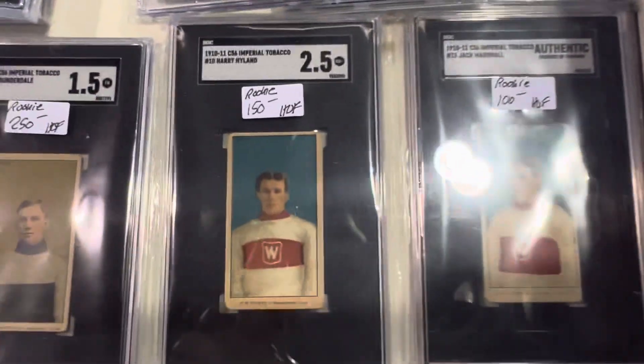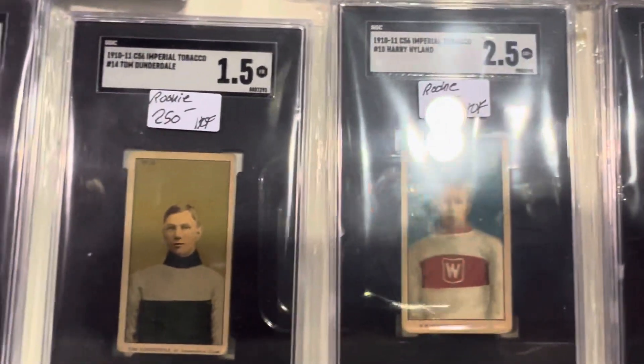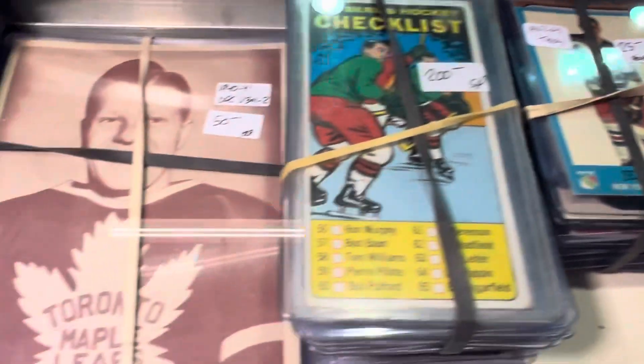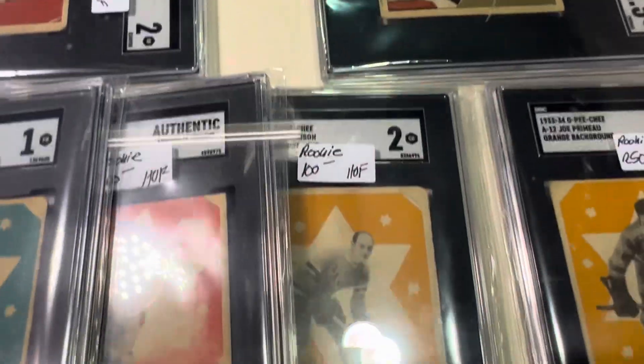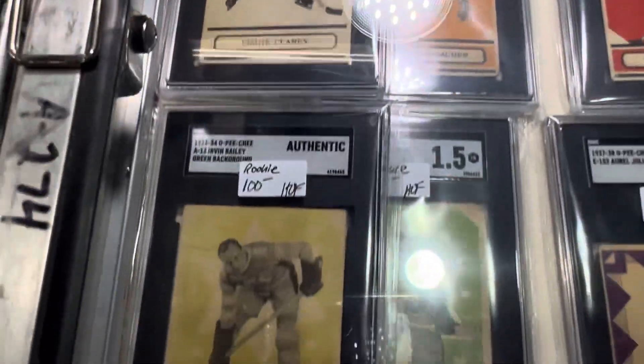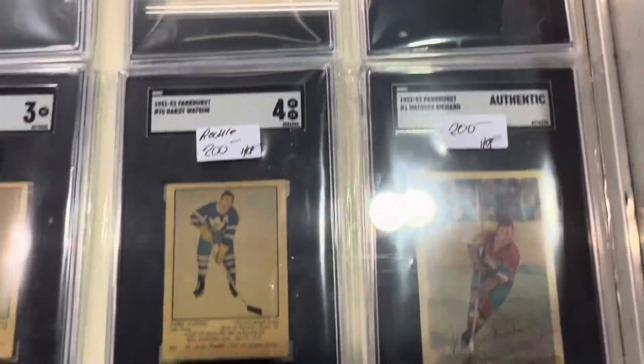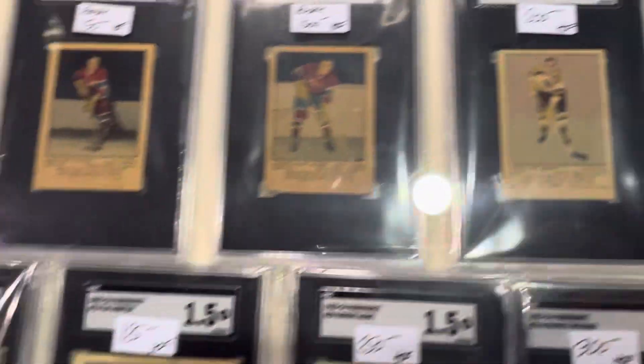Check out the hockey cards he's got. These are super, super rare from 1910 — these are the tobacco cards from hockey. Really tough to find. And of course you got the Vezina and all those guys — really, really tough. Look at that. I've never seen these — these are tough to find. Really rare hockey cards. Anybody that's into hockey, check these out. Beautiful stuff. Stuff you'll never find anywhere else.